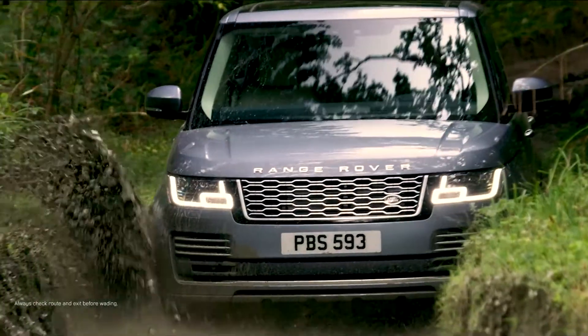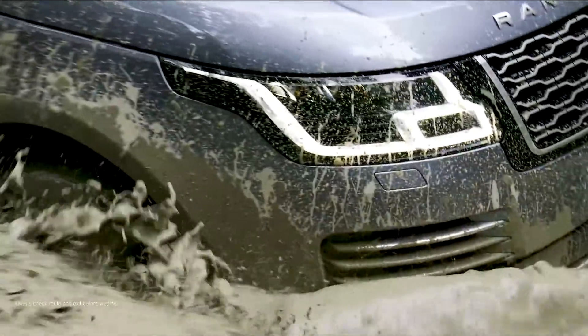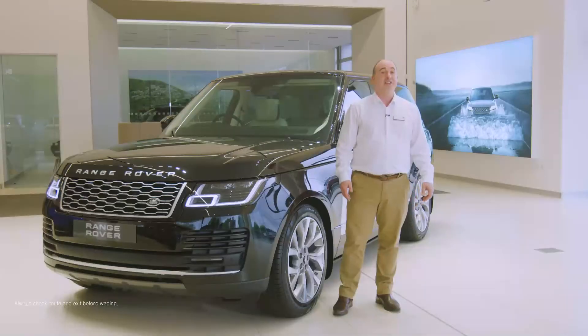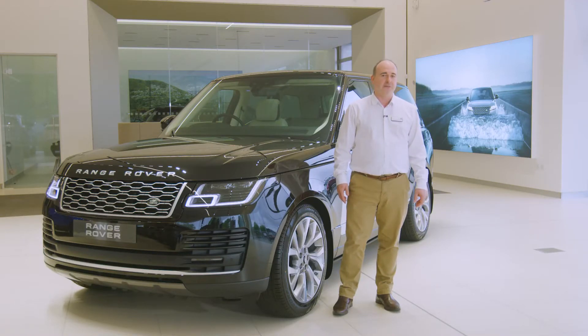That this feeling of luxury can be continued over rough, unforgiving terrain or through water up to 900 millimetres deep is extraordinary. Land Rover's terrain response systems and intelligent four-wheel drive use sensor data to continually monitor how power is deployed.